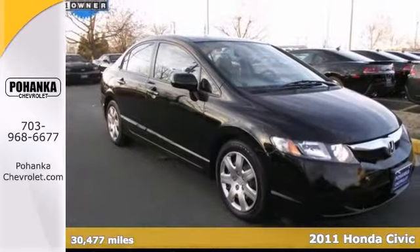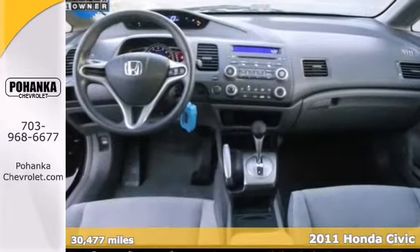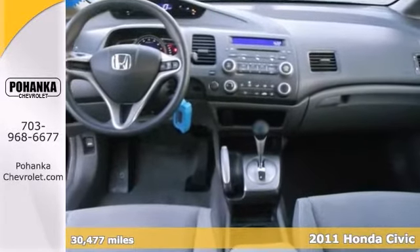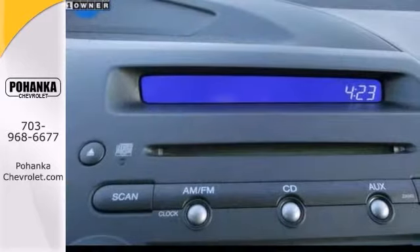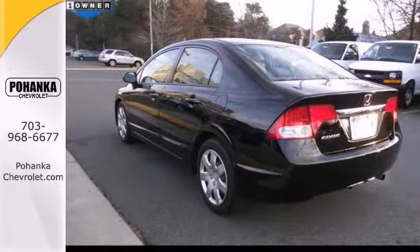Here's a one owner 2011 Honda Civic. This fuel-efficient Civic will get you where you need to go with comfort and safety to spare. It features a CD player, keyless entry, side airbags, and power mirrors and windows. Come in for a test drive.